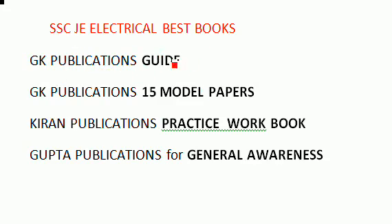The GK Publications guide will be around 500 rupees. It is very important — many questions from the last year exam have come from this. GK Publications 15 model papers follow the same pattern as the actual SSC exam, and most of the questions in the model papers are from this set.